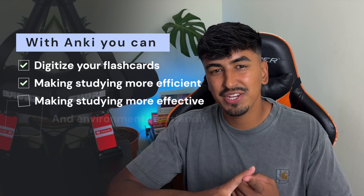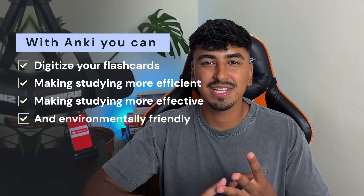Next, we have Anki. Picture this: you're studying for a big exam and you've got stacks of flashcards to go through. With Anki, you can digitize your flashcards, making studying more efficient, effective, and environmentally friendly.